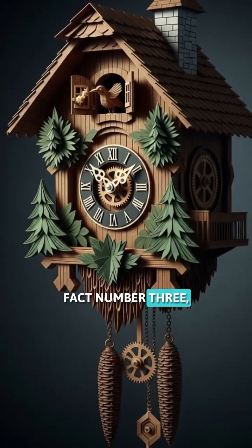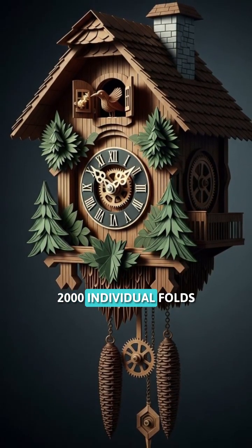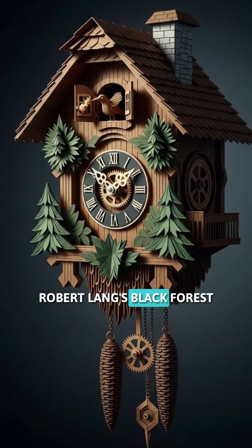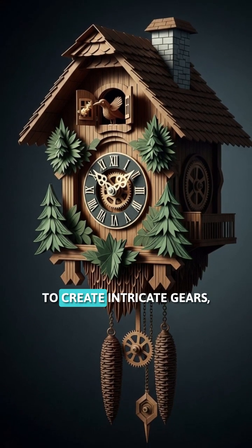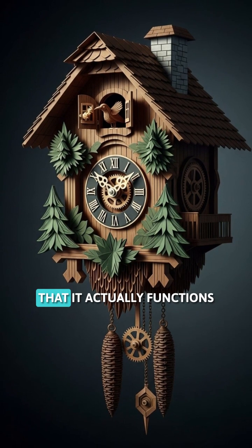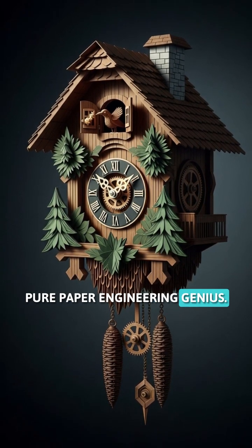Fact number three: the most complex origami model has over 2,000 individual folds and takes 40 hours to complete. Robert Lang's Black Forest Cuckoo Clock uses a single uncut square of paper to create intricate gears, springs, and moving parts. It's so detailed that it actually functions as a real timepiece — pure paper engineering genius.